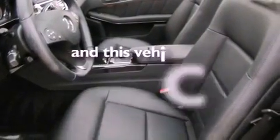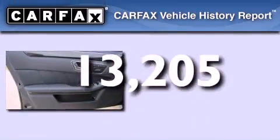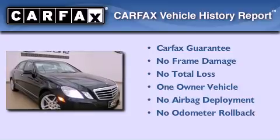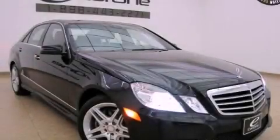This vehicle has fewer than 14,000 miles on the odometer. This Mercedes-Benz has had only one owner, and it qualifies for the Carfax buy-back guarantee. Please call us today for more information on this great vehicle.